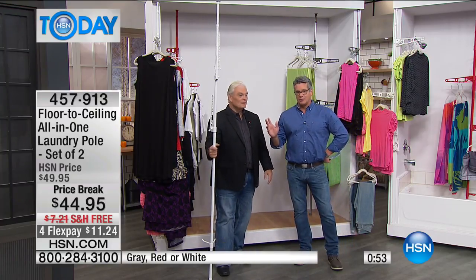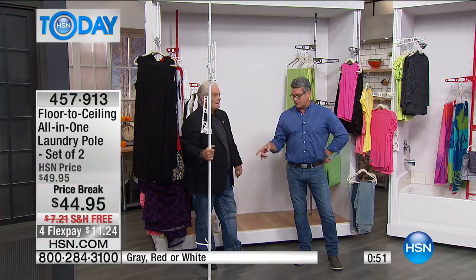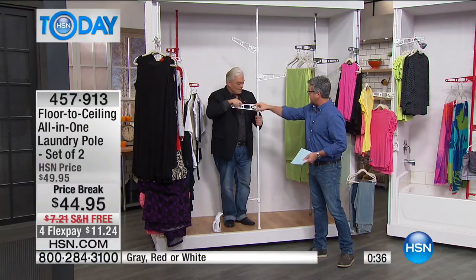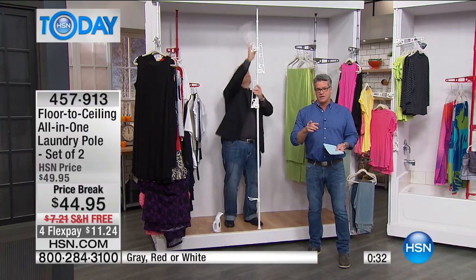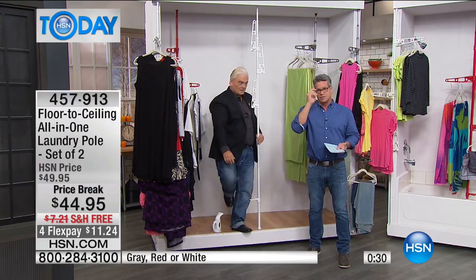If you're worried about how easy or hard it is to install: because it's spring-loaded, you simply pop it down. It has a spring-loaded device inside so it'll adjust to whatever height you put it in. The arms can go anywhere you want — up, down, round and round. We're very busy. It's going to be free shipping if you buy it today and $11.24 on your credit card.